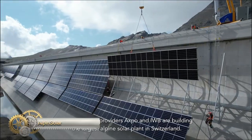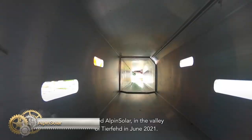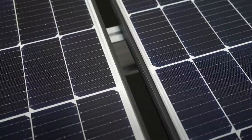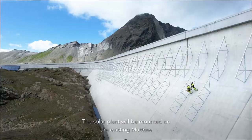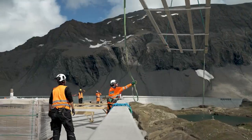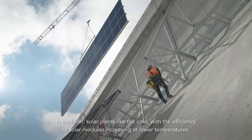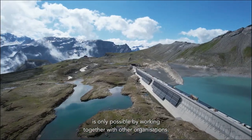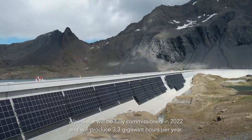Together with AXPO, IWB is realizing the largest alpine solar system in Switzerland, Alpensolar. The IWB subsidiary Planico is building the system on the Mid-Sea Dam, which is located at 2,500 meters above sea level. This solar system is expected to produce 3.3 million kilowatt hours of electricity per year, with half of it produced during the winter months. The discount store Denner will purchase the Alpine Solar Power. This project is an investment in the future and reinforces the commitment of all partners to achieve the climate goals.